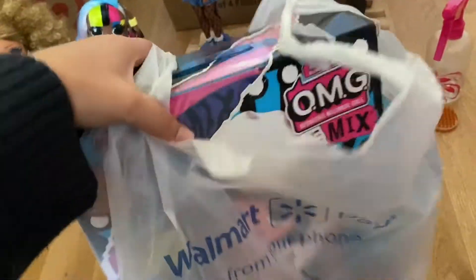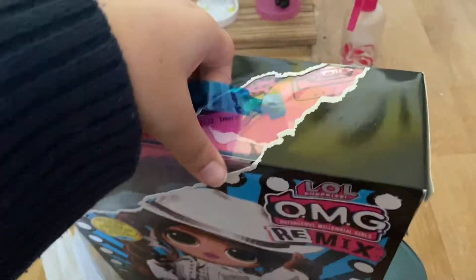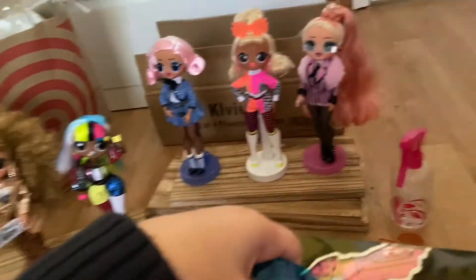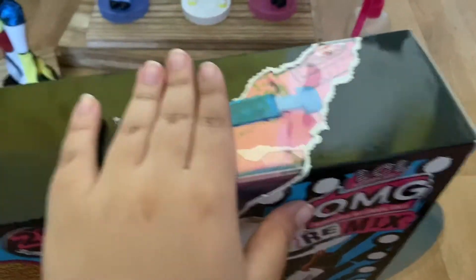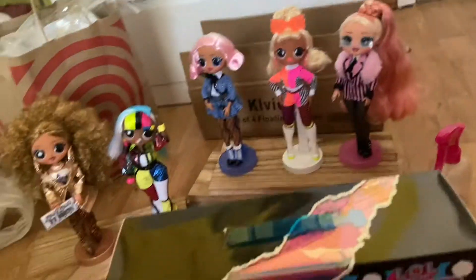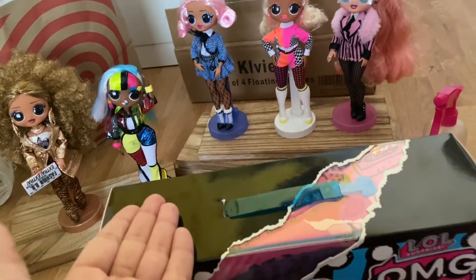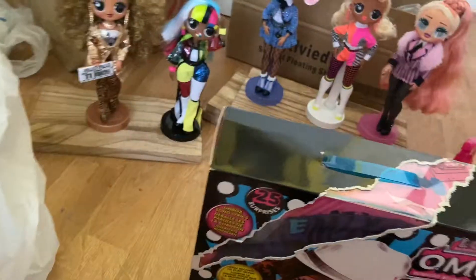Hey y'all, we're gonna be opening up this girl — y'all have probably seen her through this Walmart bag through all these reviews. Two in one day! Today's Friday. I know these came out today because I upload them at night, make them private, and then don't post them until the next morning. So this will come out on Saturday, but I'm actually opening it up on Friday.